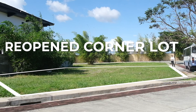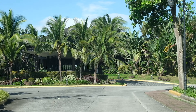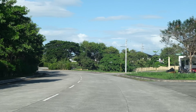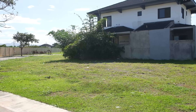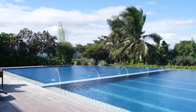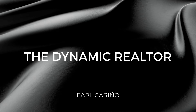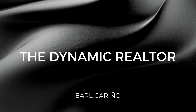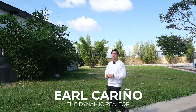This is the re-opened corner lot and you can build your dream home right here. Hi everyone, it's Earl, the Dynamic Realtor, and I'm thrilled to show this corner lot that has re-opened at Solen Residences.